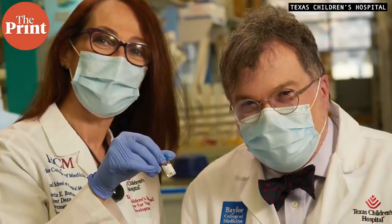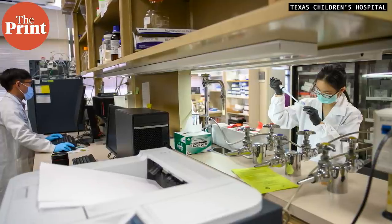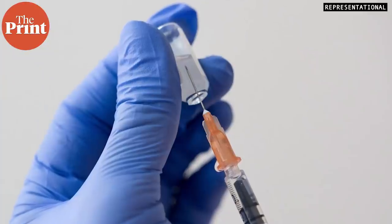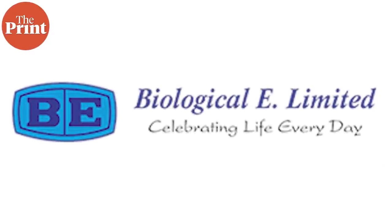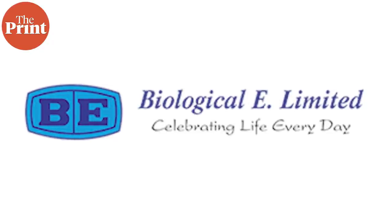What makes this vaccine stand out is how easily it could be scaled up. The technology involves genetically engineering the gene for the spike protein and inserting it into a microbe like yeast, which releases copies of that protein. Some of the most commonly available vaccines, like hepatitis B, use this technology. The makers also decided to transfer this technology to various countries free of cost. In India, the Hyderabad-based Biological E is responsible for producing it, and the Indian government has already placed an order for 300 million doses.